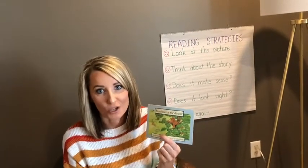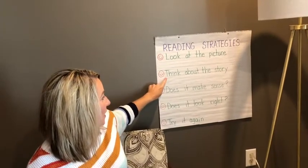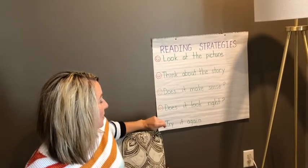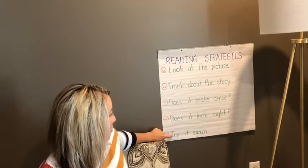But before we get ready to read it, let's remember what our reading strategies are — what we should do if we come to a word that we don't know. Look at the picture, think about the story, ask yourself does it make sense and does it look right? And then go back and try it again.